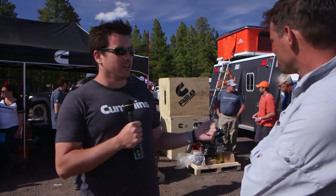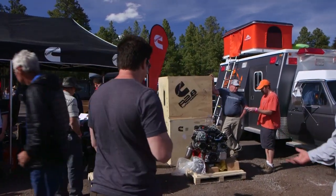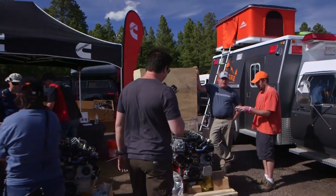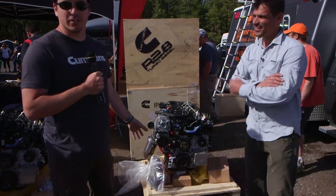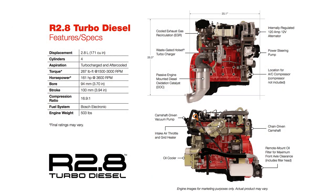We took product families that existed and tailored them for this market, and we've now launched Cummins Repower, which is our crate engine division. The first engine is this R2.8 turbo diesel - a four-cylinder, 2.8-liter displacement turbo diesel with high-pressure common rail injection, like all the modern stuff that makes a diesel more reliable.